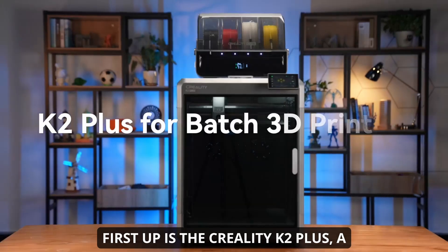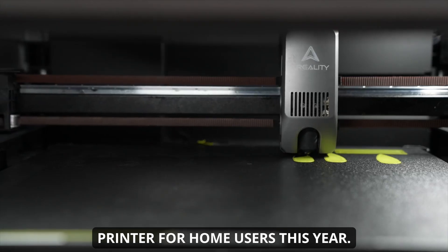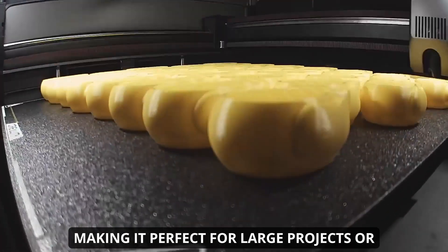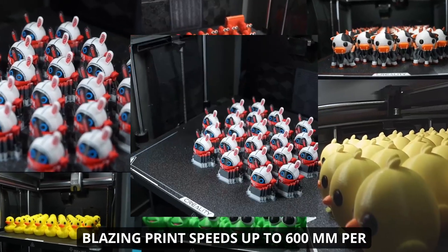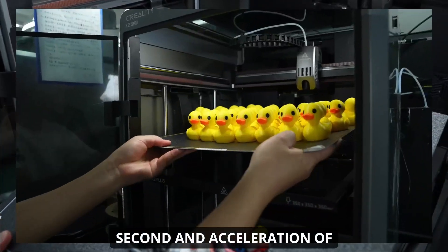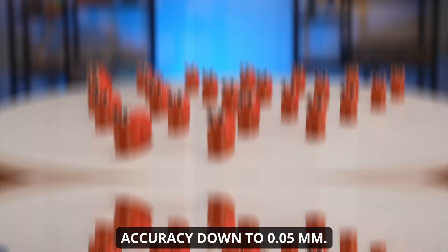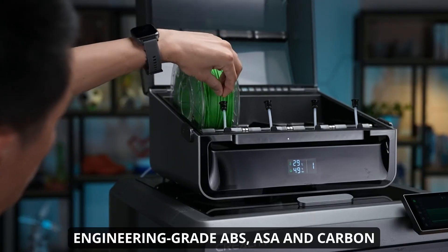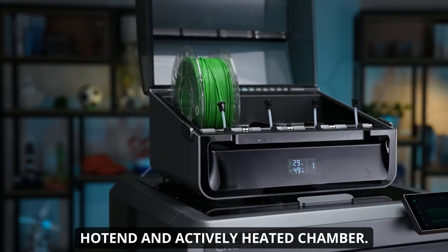First up is the Creality K2 Plus, a powerhouse that's earned its reputation as the best overall 3D printer for home users this year. Manufactured by Creality, the K2 Plus boasts a massive build volume, making it perfect for large projects or batch printing multiple items at once. Its Core XY architecture allows for blazing print speeds up to 600 millimeters per second and acceleration of 30,000 millimeters per second squared, while maintaining impressive print accuracy down to 0.05 millimeters. The K2 Plus supports a wide range of materials, from standard PLA and PETG to engineering-grade ABS, ASA, and carbon fiber-infused filaments, thanks to its 350°C all-metal hot end and actively heated chamber.